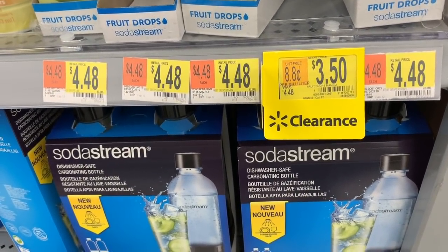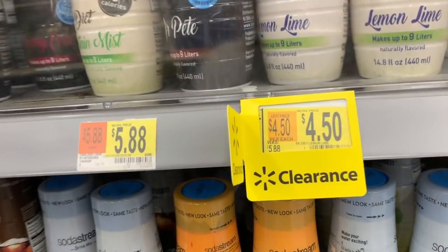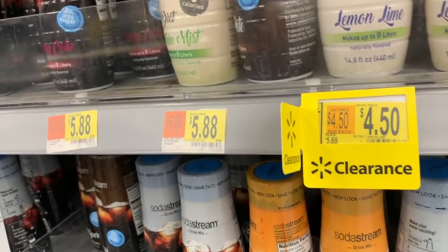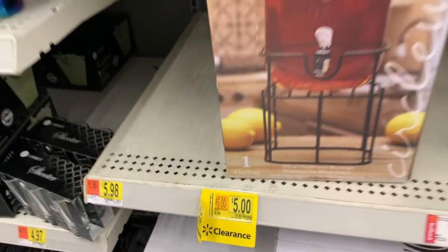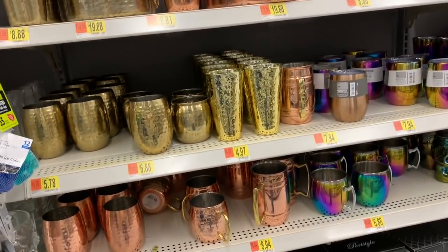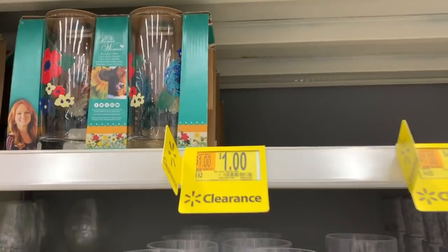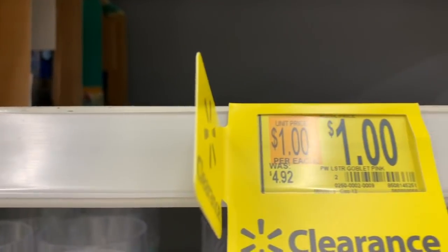SodaStream mango flavor has been marked down to $3.50 - it was $4.48. Diet lemon lime - it makes up to nine liters. This SodaStream was $5.88. This little Yorkshire brand dispenser is just $5. I'm pretty sure a lot of the Moscow mules and some of these pretty colored tumblers will go on sale soon. They had some Pioneer Woman tumblers in pink for a dollar and a goblet in pink - Pioneer Woman stuff over here for a dollar.